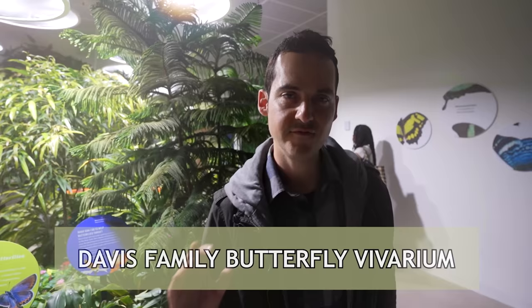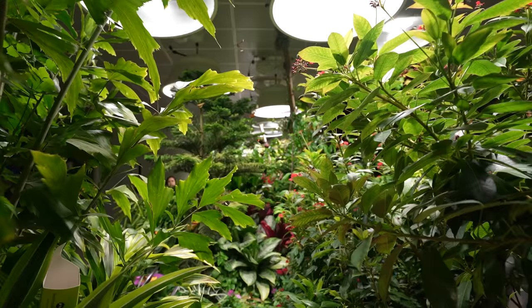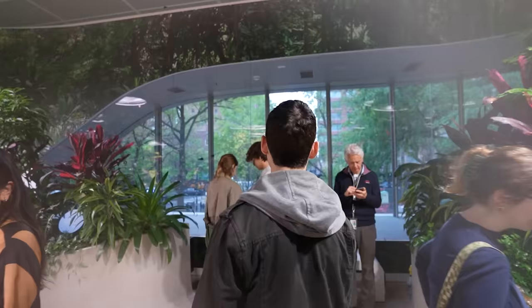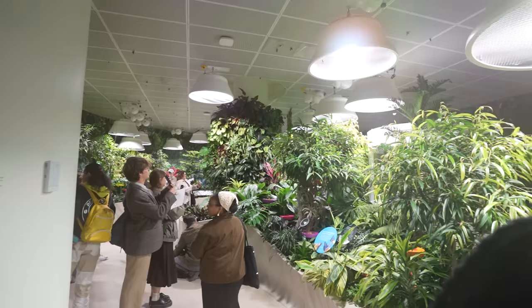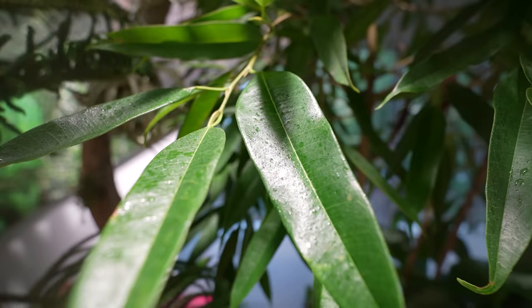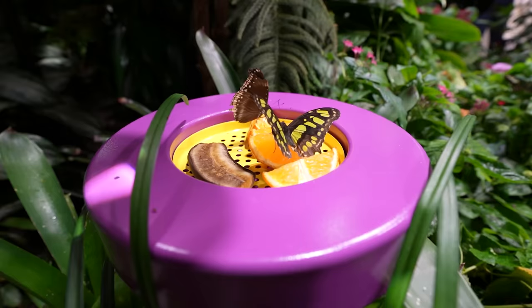The Davis Family Butterfly Vivarium has extra admission, and there are over 1,000 different free-flying butterflies all around — even up on the ceiling. You literally can't avoid them; they are all around you and will even land on top of you. I've never been to an indoor exhibit quite like this one. They've made the environment perfect for butterflies — it feels about 80 degrees and humid.